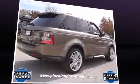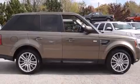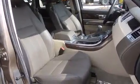Top features include front dual-zone air conditioning, a tachometer, voice-activated navigation, a built-in garage door transmitter, a trip computer, an automatic dimming rear-view mirror, power moonroof, and power seats.